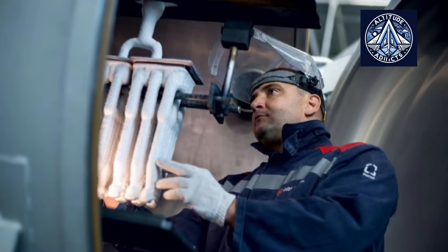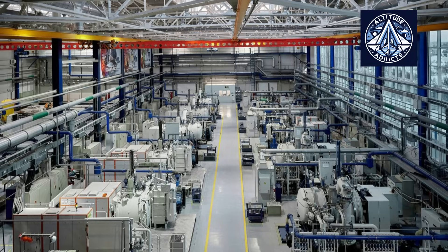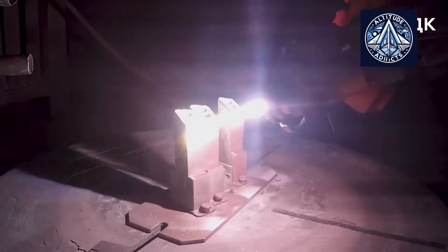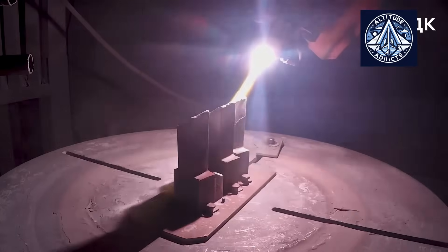The Bridgman method is frequently employed to achieve this. The metal is poured into a ceramic mold and subsequently transferred from a heated to a cold environment, thereby enabling the crystal to grow from a small seed at the base to the blade. This unique structure enables the blades to endure the harsh conditions within aircraft engines, thereby enhancing their efficiency and extending their lifespan.